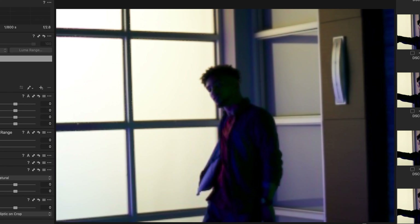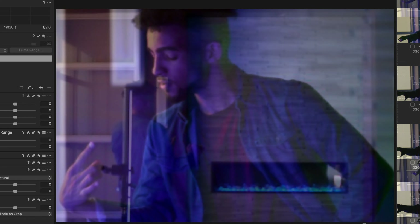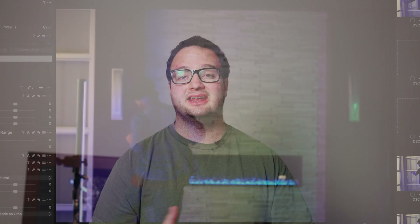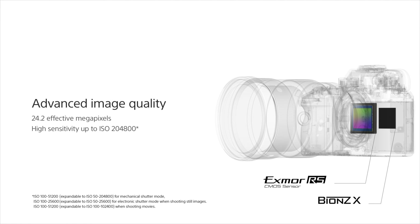The A9 series is geared towards photojournalists and sports and action photographers. The 20 frames per second almost guarantees you'll get that perfect shot. The A9 Mark II did not improve upon this; however, the mechanical shutter goes from 8 up to 10 frames per second. I prefer a mechanical shutter because I don't like the distortion from an electronic shutter, but the A9 and A9 Mark II account for this with a double-stacked image sensor, which really helps with warping at high speeds.